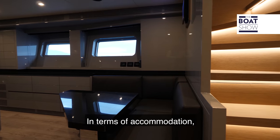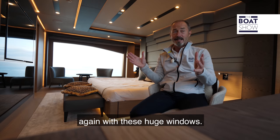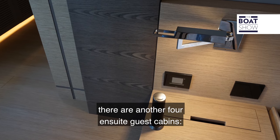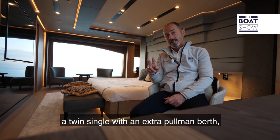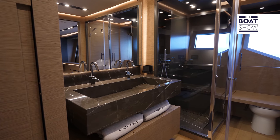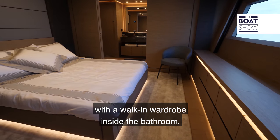In terms of accommodation, Lady Nina has this airy, light-filled master stateroom on the main deck forward, with huge windows. On the lower deck there are another four en-suite guest cabins: two doubles, a twin-single with an extra Pullman berth, and a VIP suite which is effectively a second master stateroom with a walk-in wardrobe inside the bathroom.